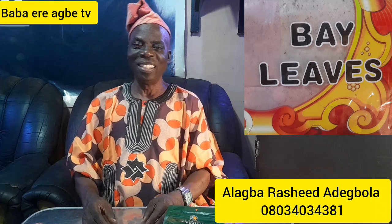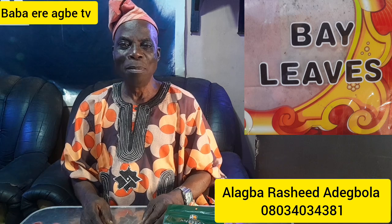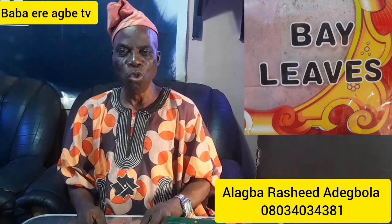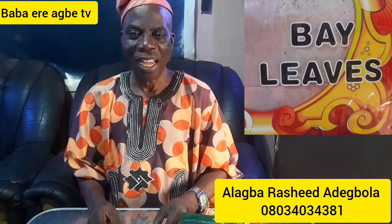Hello viewers, you are welcome to Babayri Agbe TV on YouTube. My name is Alagba Rashid Adimola Adibola.